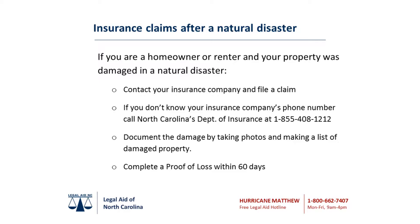Make sure you have the following information handy: the name of your insurance company, your policy number, and a telephone and/or email address where you can be reached at all times.